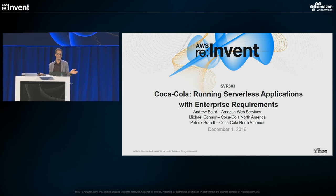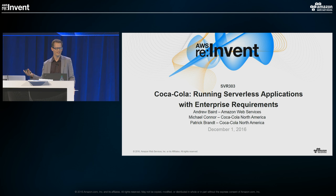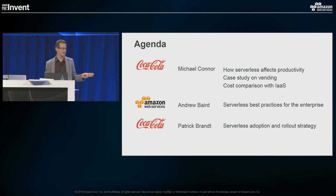I'm glad it's you guys here. I know that Pub Crawl is at 5:30, so I appreciate the sacrifice you've made to be here and talk about serverless architectures and miss the Pub Crawl. I've got a good session for you today with three speakers. I'm Michael Conner, and I work for Coca-Cola North America, leading our enterprise cloud migration.